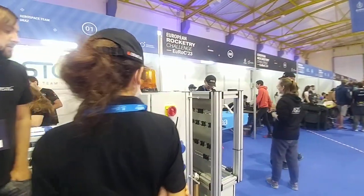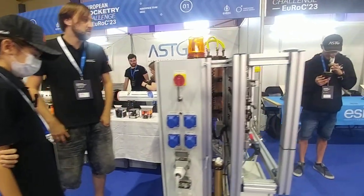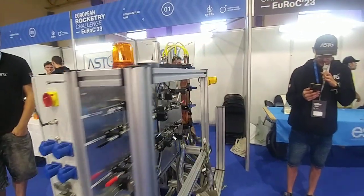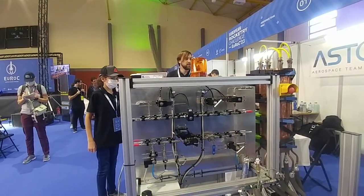Our pilot rocket is connected via the filling station. We have umbilicals connected to the rocket. Here is our fluid system. We can basically put our lights on.